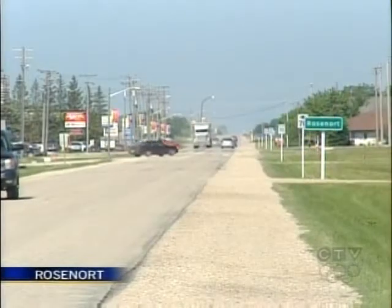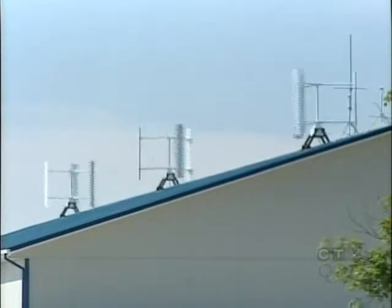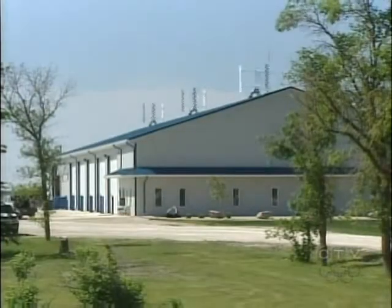The prairie skyline is changing in Rosenort with the addition of the newest form of wind-powered technology: roof-mounted vertical-axis turbines. A lot of people have said that's a great idea — let's see how it works.